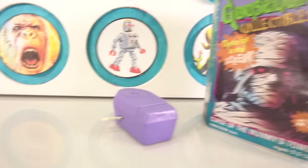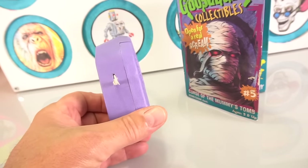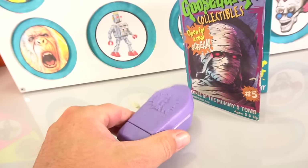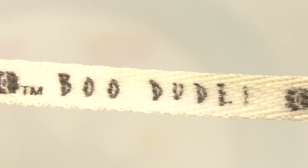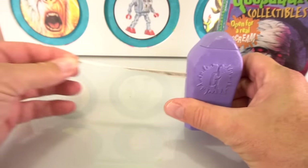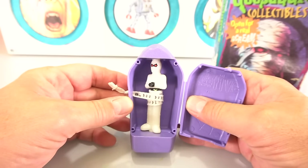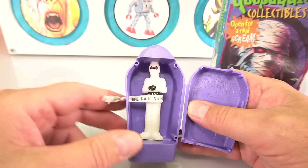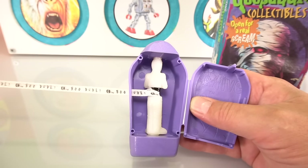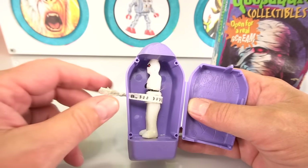Believe it or not, Taco Bell had Happy Meals, and Taco Bell had these Goosebumps cool little toys that went with them. It's not really a Happy Meal because it's Taco Bell. This one says 'Boo Dude' — look, it goes out real far. Let's see what's inside. Oh look, it's the mummy! You go like this — pretty cool, just a little toy but still intact. Pretty wild, love it.